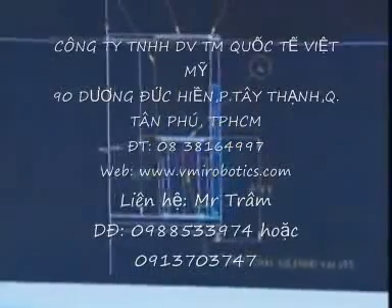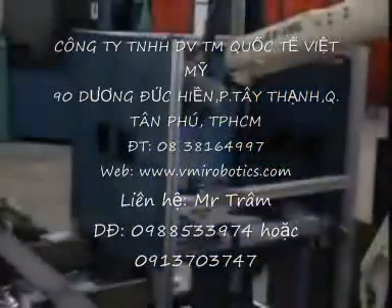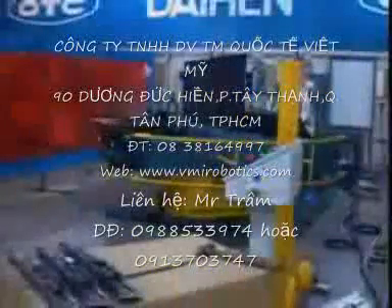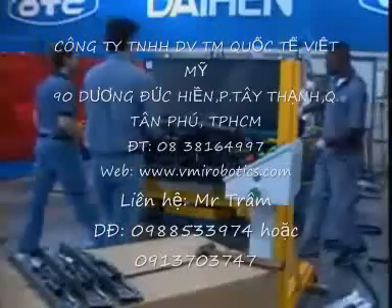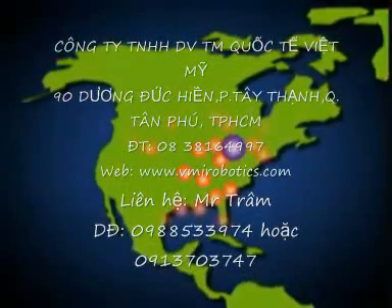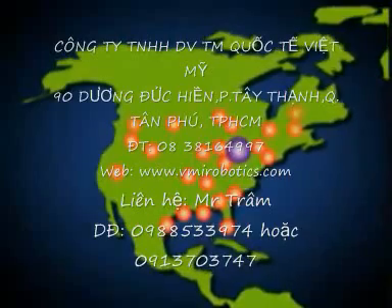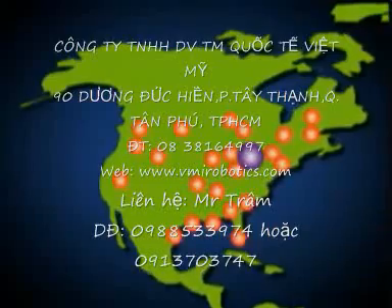If you need help designing your robotics solution, from choosing the right robot for a specific application to an entire system designed for a sub-assembly, contact us and we can help. OTC Daihen also works with a network of system integrators and distributors across the country who can design and build anything from a manufacturing cell to an entire production line.